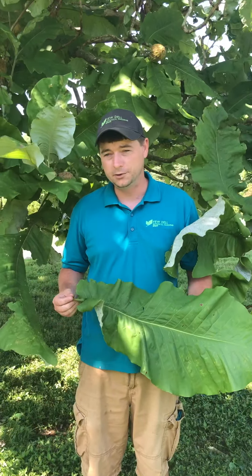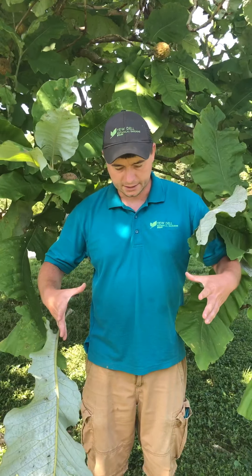It has the largest single flower of any tree in all of North America, which starts to bloom in late May, early June, and they're 12 inches across or more.